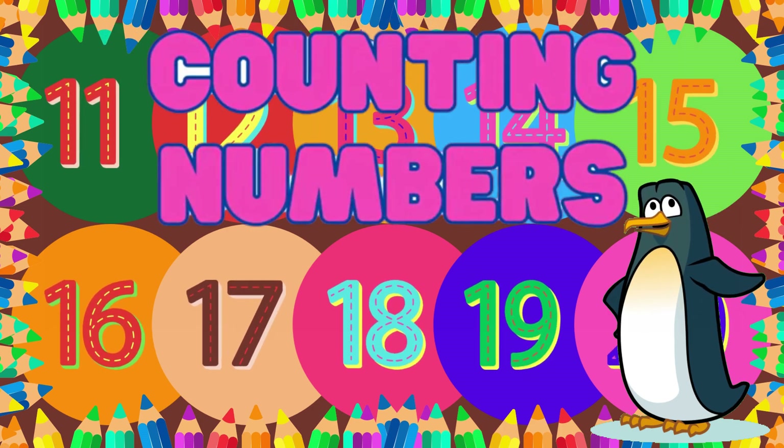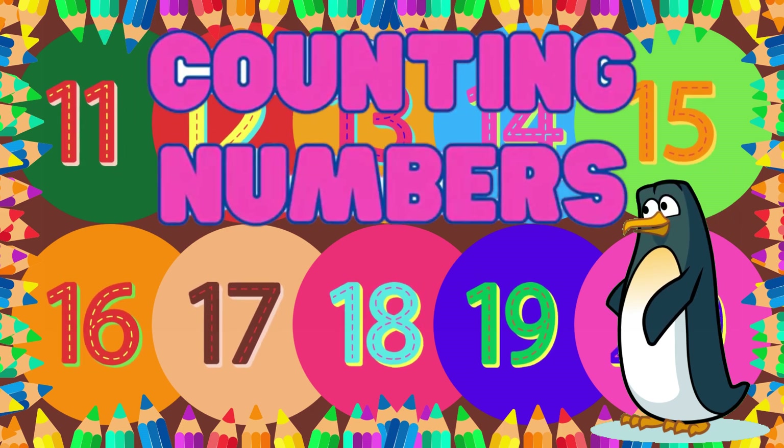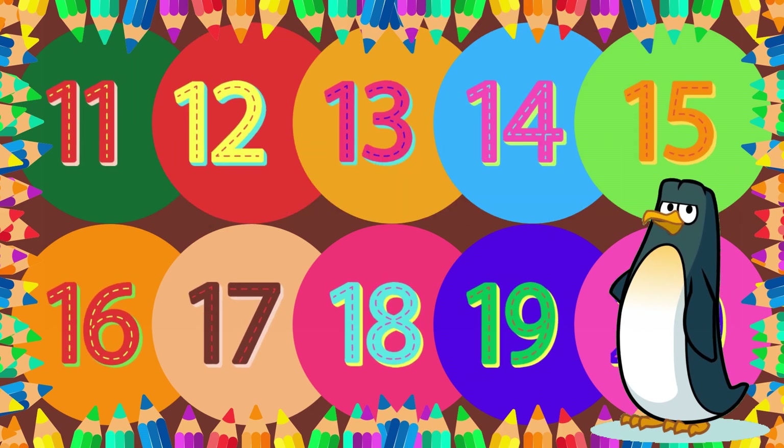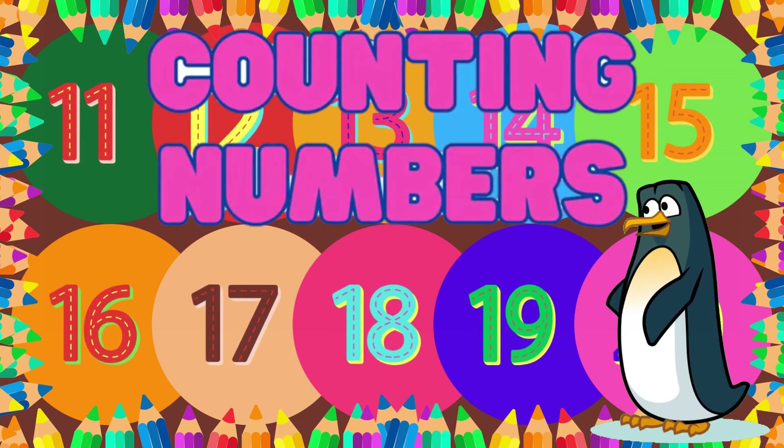Hello, Little Mathematicians! Welcome back to our amazing world of numbers. Today we will be counting and spelling numbers 11 through 20. Are you ready? Let us dive in.